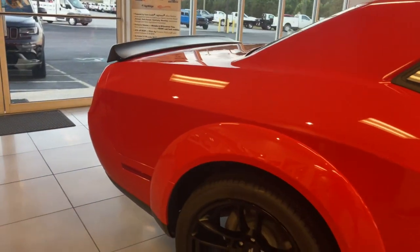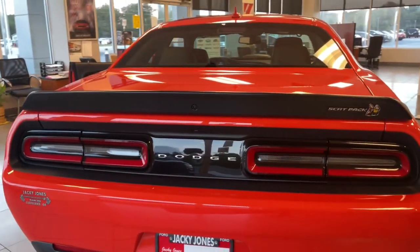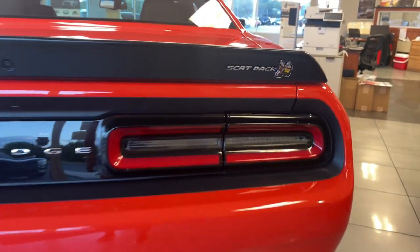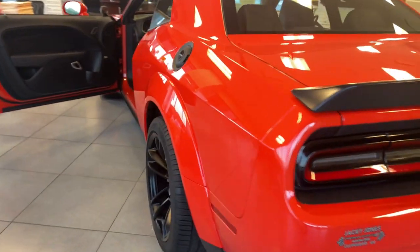The following are some of this vehicle's highlighted options: keyless entry, active suspension, heated mirrors, keyless start, premium sound system, satellite radio, fog lamps, backup camera, Bluetooth connection, multi-zone AC.